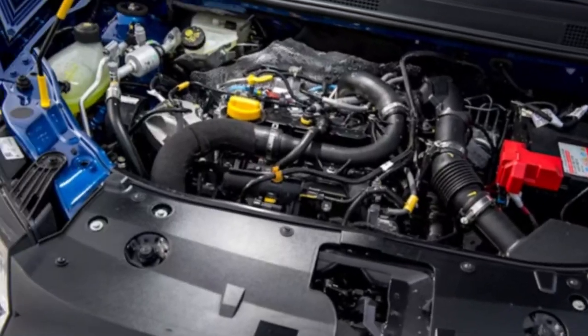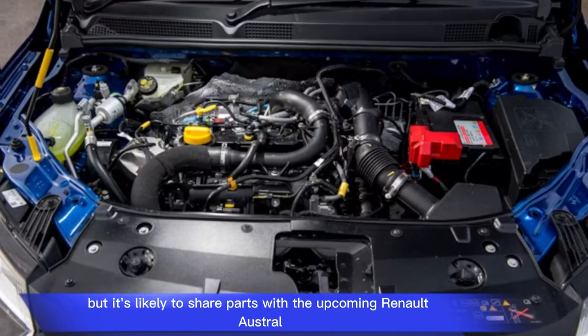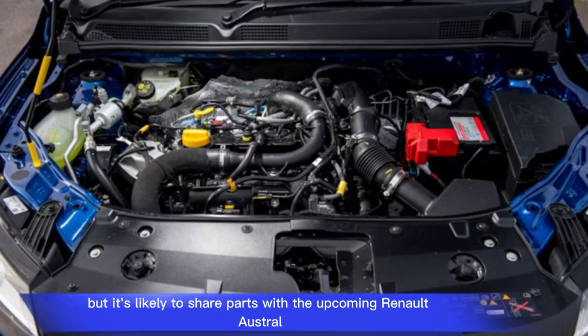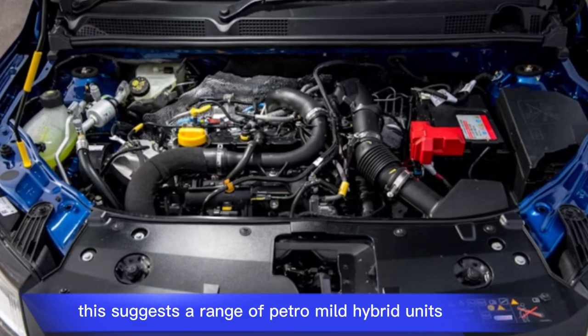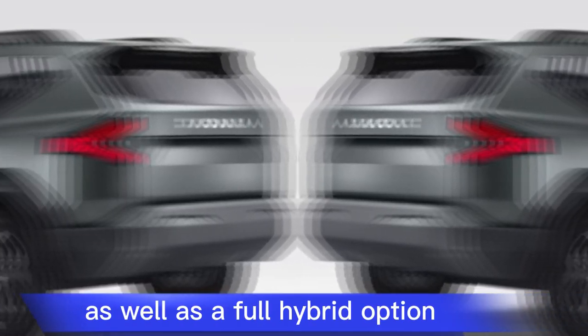Engine: There's no official word on the engines that will power the Bigster, but it's likely to share parts with the upcoming Renault Austral. This suggests a range of petrol mild-hybrid units as well as a full hybrid option.